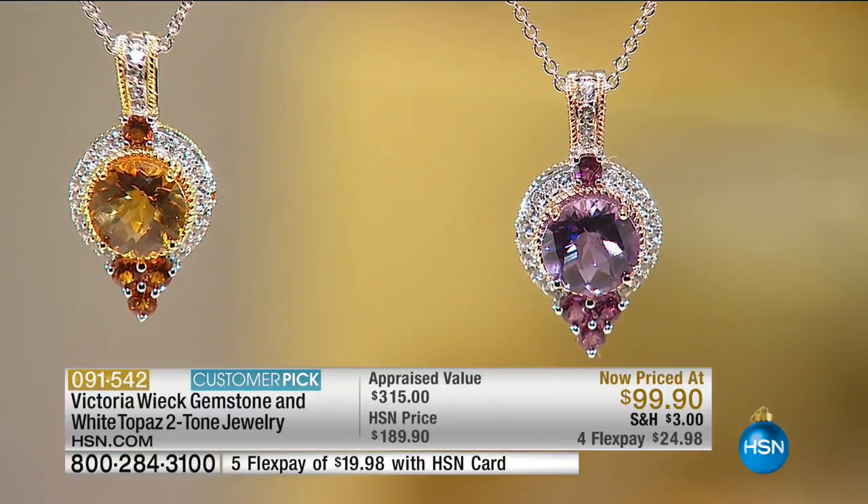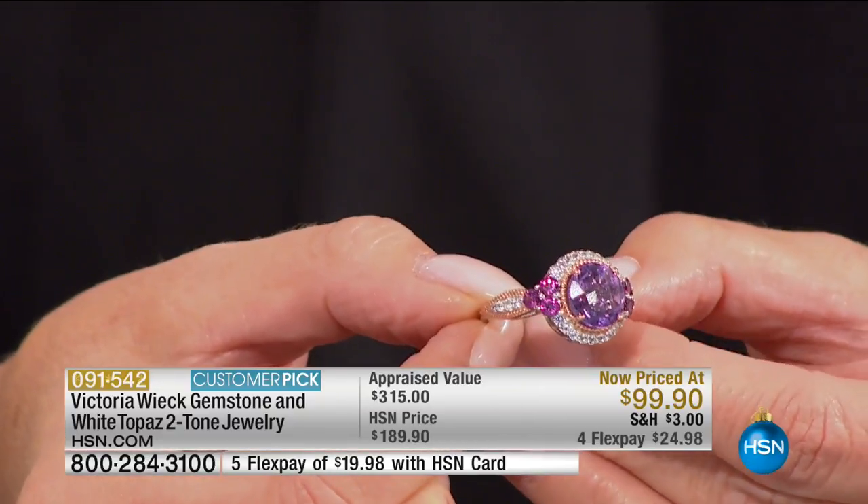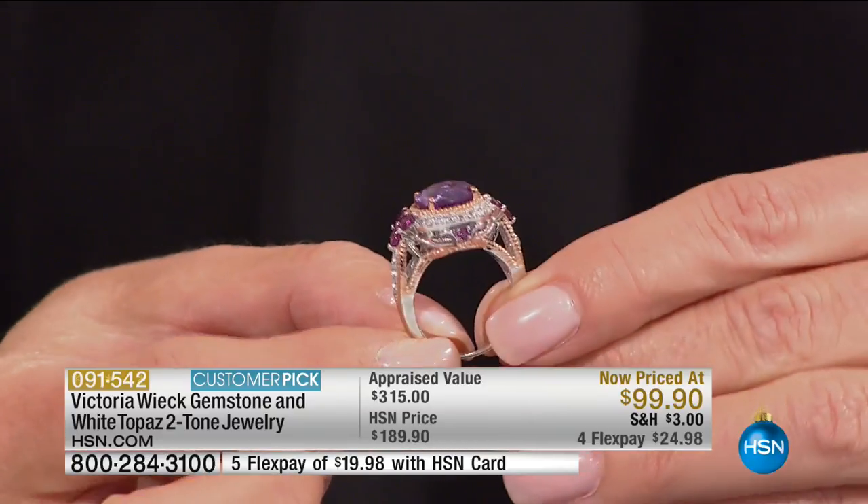Look at the saturation of color — this is not color that's painted on. These are gemstones that Mother Nature makes for us over 40, 50 million years at a time.